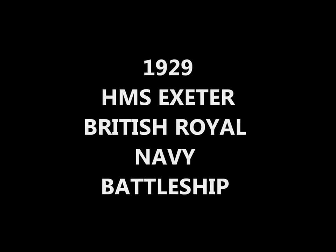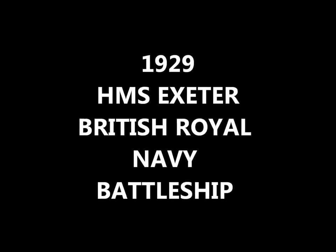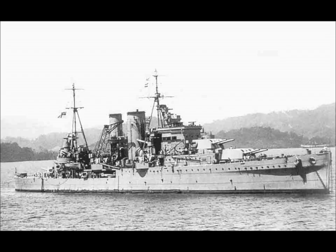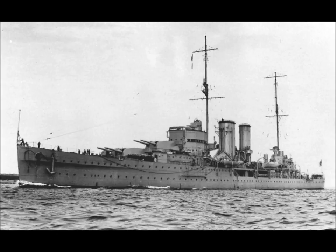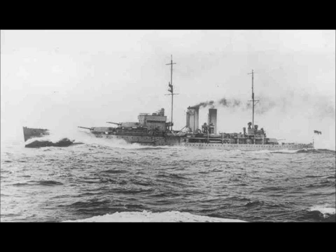Hello and welcome to Trains, Planes and Automobiles. What I'll be talking about today is the HMS Exeter from 1929. She was a heavy cruiser — one of the most celebrated British warships of the Second World War, thanks to her heroic role in the fight with the German pocket battleship Admiral Graf Spee off the south of the River Plate in 1939.